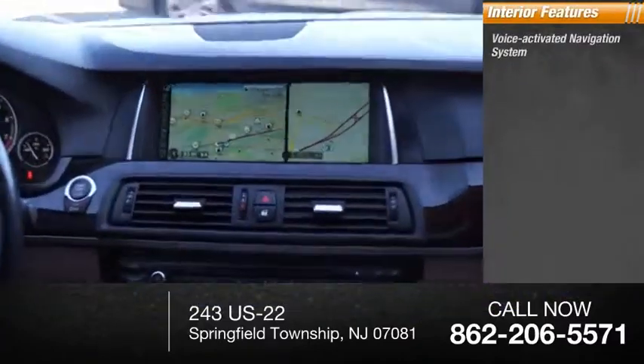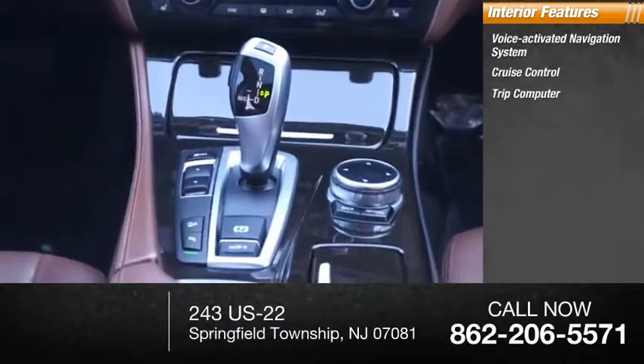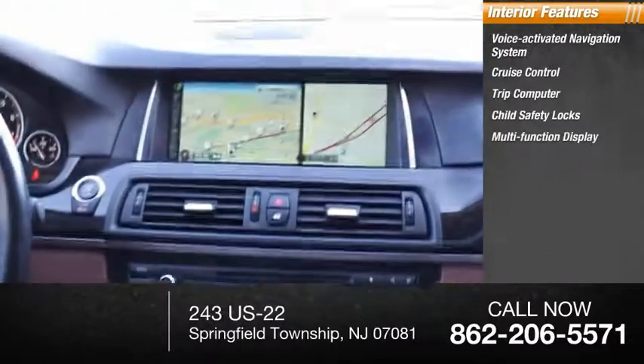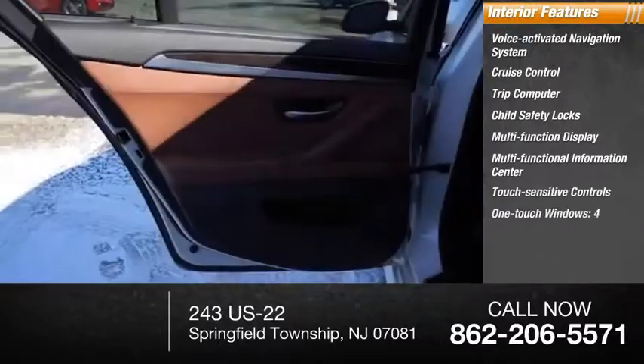Inside you'll find a voice activated navigation system, cruise control, trip computer, child safety locks, multi-function display, multi-functional information center, touch sensitive controls, and one-touch windows.